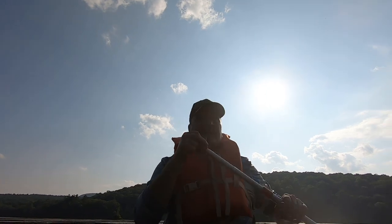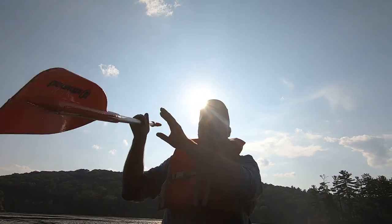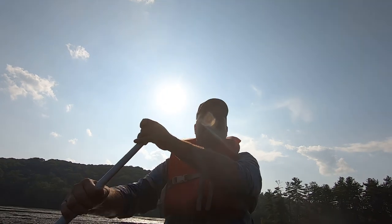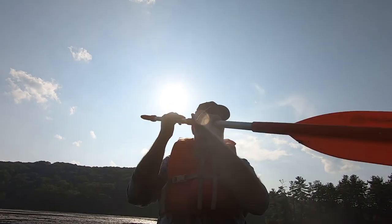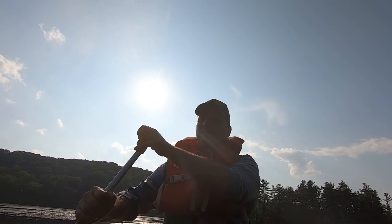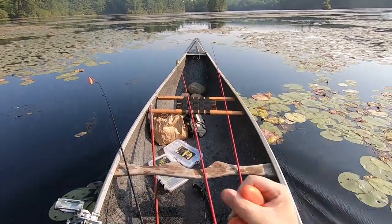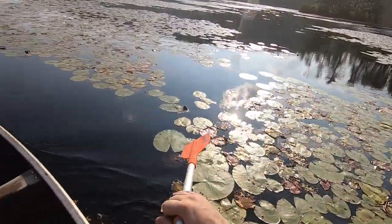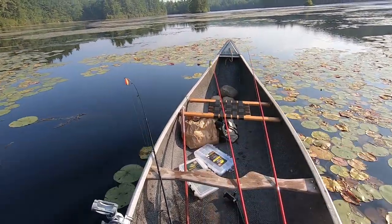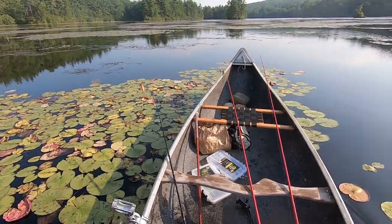I'll move over here — a few open spots I want to try, a couple fallen trees. I'm headed straight for that island there. I'm going to get over there, stretch my legs. I'll get behind there, get out on the shore, cast from the shore, play around over there, see what happens. I thought I saw something moving over there between those pads.